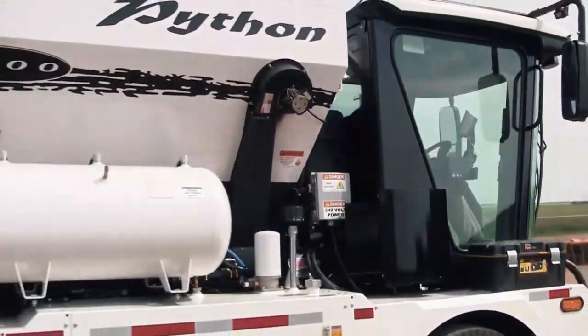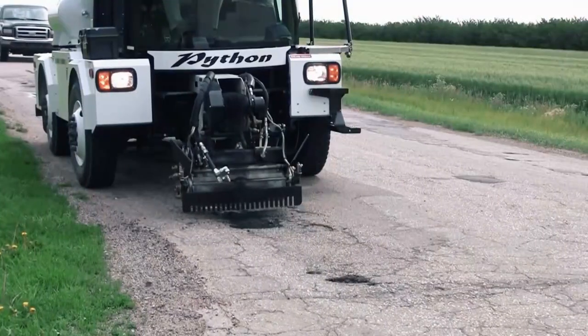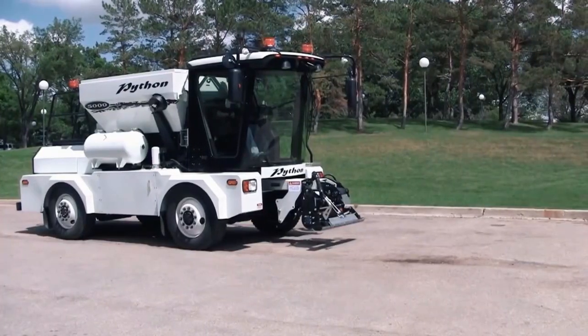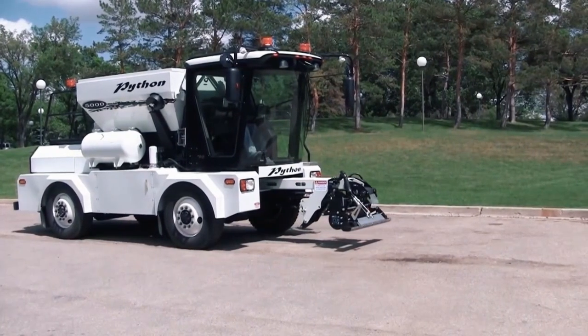A recent report by the Rough Roads Ahead says that unrepaired potholes add $335 yearly to car operating costs per driver. Governments would be saving money and lives when they purchase this equipment.